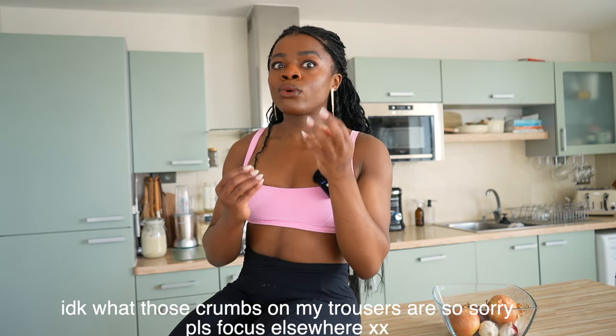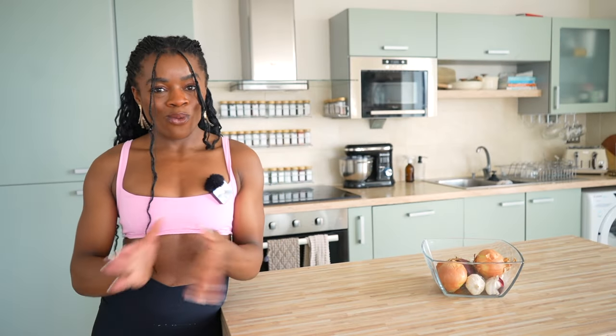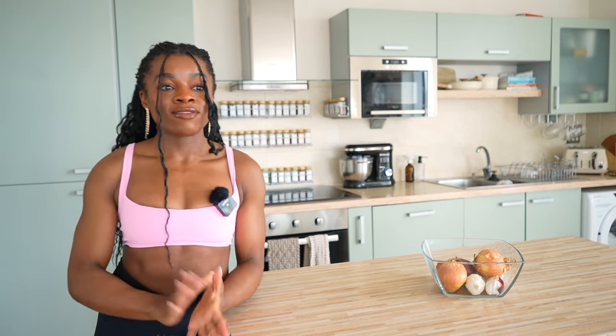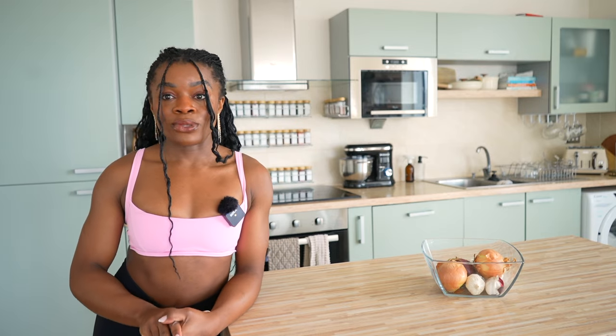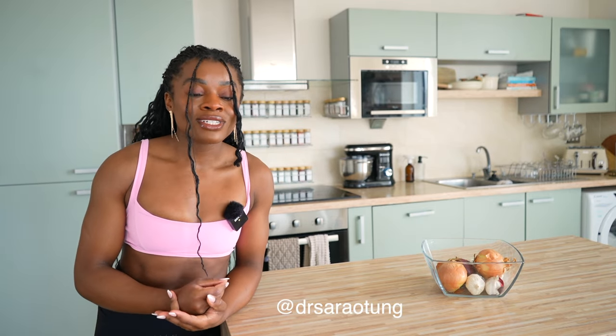It doesn't have to take up your whole life. I don't want to spend all of my day thinking about or preparing food. I have other stuff that I would like to do. Hello there, beautiful people. Welcome to my channel. In today's video, I thought I would show you my favorite go-to daily smoothie recipe. I'm really excited about it because it's the first smoothie routine that I've actually stuck to and really enjoyed.